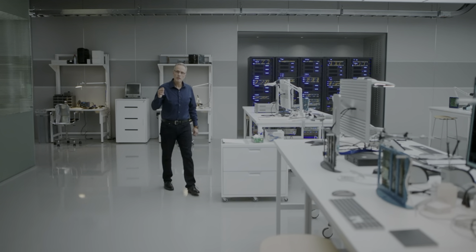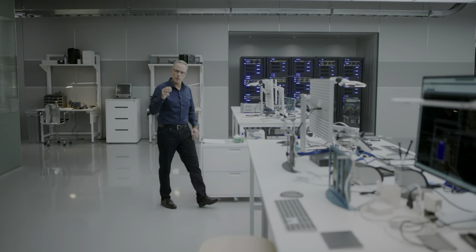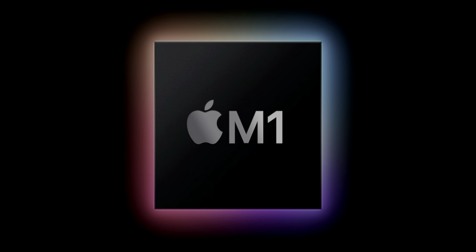Tim Cook began the event by talking about everything that's gone on this year, especially in the world of Apple. He then handed things off to John Ternus, who officially revealed the first Apple Mac Silicon SoC, called the M1. And while this SoC is going to be meant for lower-end Macs, the M1 is going to be no slouch.